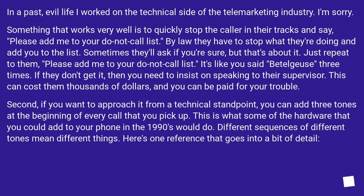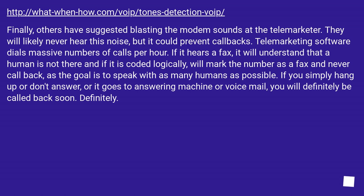If you want to approach it from a technical standpoint, you can add three tones at the beginning of every call that you pick up — this is what some hardware from the 1990s would do. Different sequences of different tones mean different things; there's a reference linked that goes into detail. Others have suggested blasting the modem sounds at the telemarketer. They will likely never hear this noise, but it could prevent callbacks. Telemarketing software dials massive numbers of calls per hour — if it hears a fax tone, it will mark the number as a fax and never call back, as the goal is to speak with as many humans as possible. If you simply hang up, don't answer, or it goes to voicemail, you will definitely be called back soon.